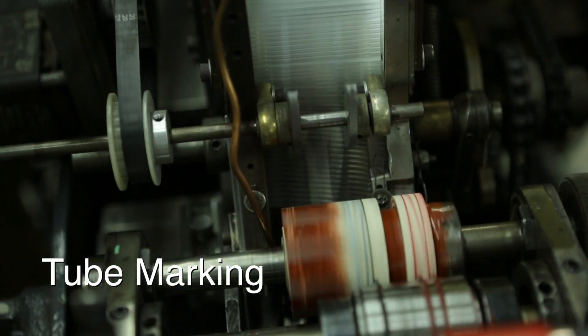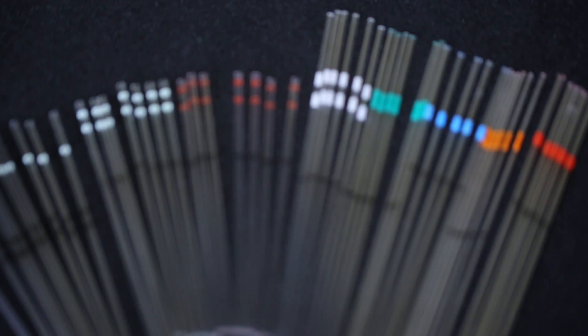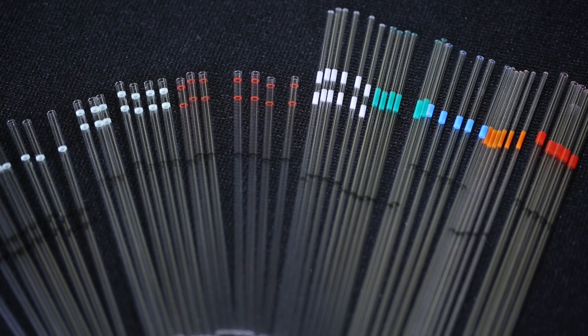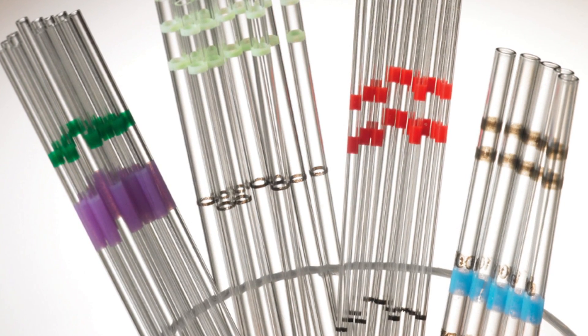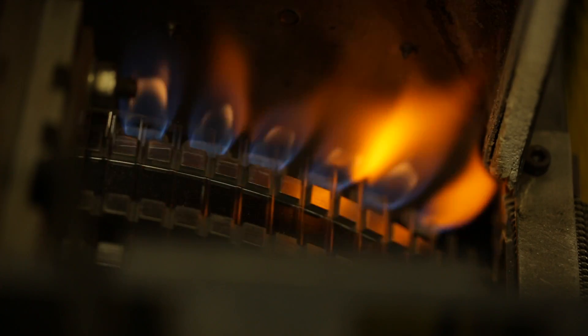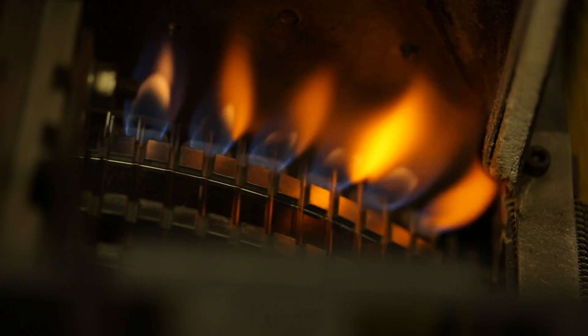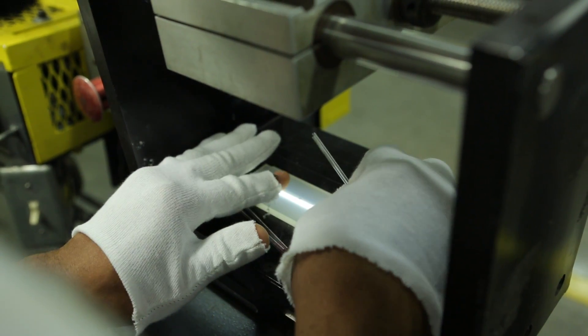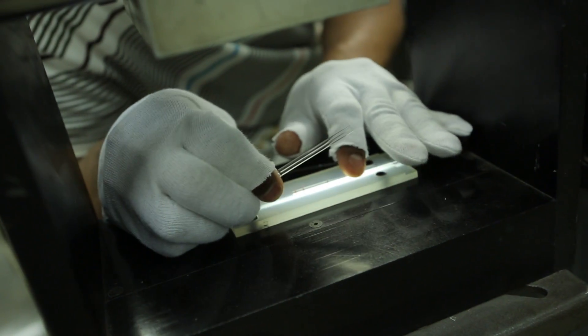Markings on glass tubes are typically used to designate volumetric capacity of the internal diameter or a calibration point. AccuGlass offers multiple colors, configurations, and line locations. After the tubing is marked, it goes through a thermal cure and visual inspection for line width and line location using an optical comparator.